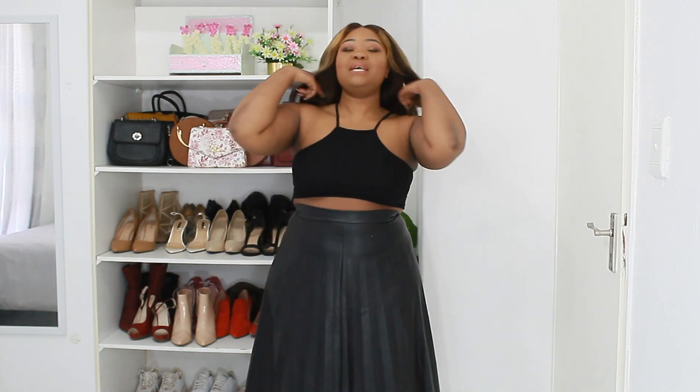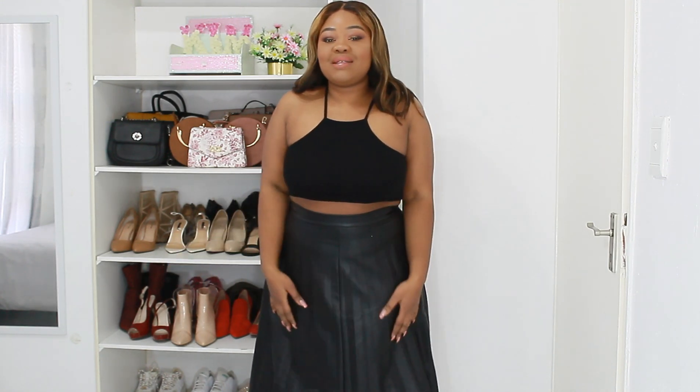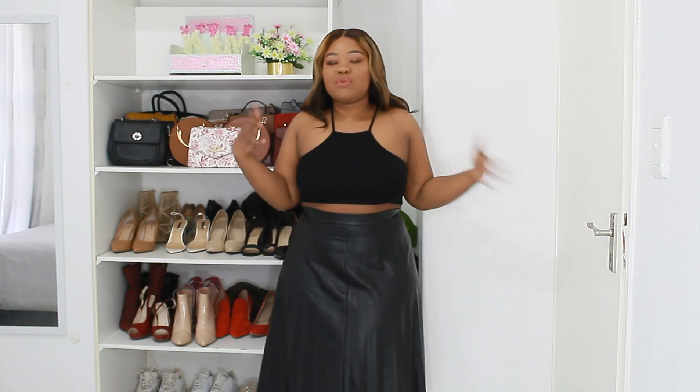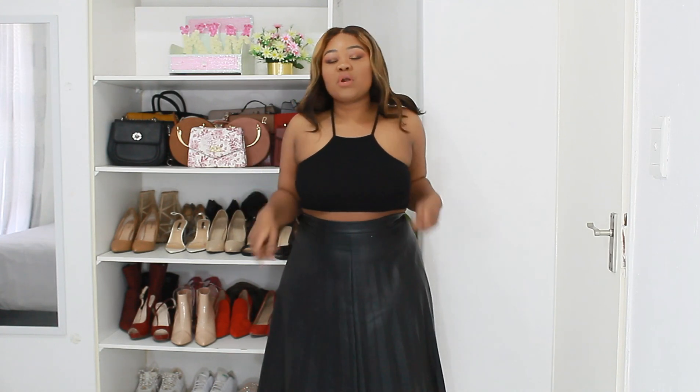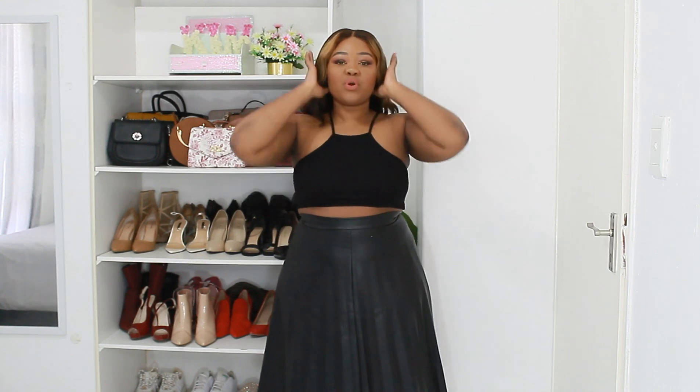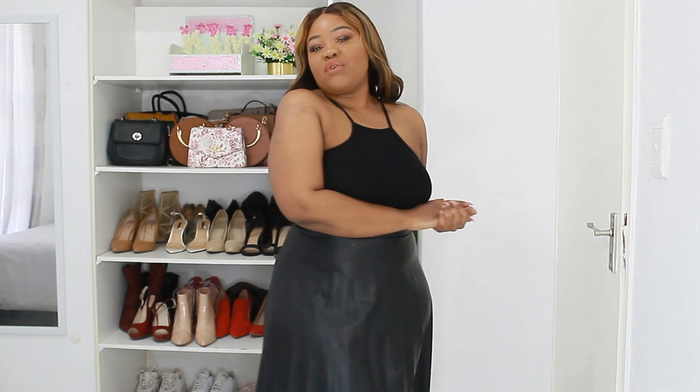A great example of that would be this pleated skirt from Edgar's. I love this skirt — I wear it all the damn time. It is super cute. It's leather, it's high-quality. And if I pair this with a black crop top and some heels, that's a cute look. I'm still wearing a crop top, but I'm comfortable and I'm not going to be tugging at my clothes the whole day. That's important because if you're not comfortable in an outfit, we're definitely going to see it. I think that's a great first tip, especially when you're new to wearing crop tops.